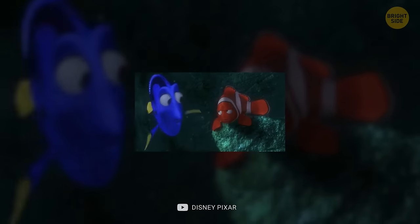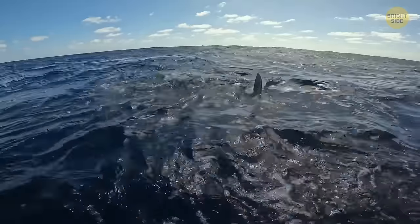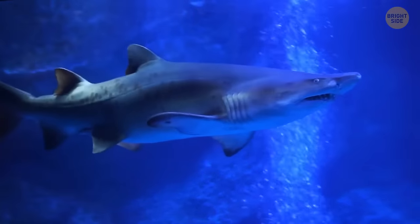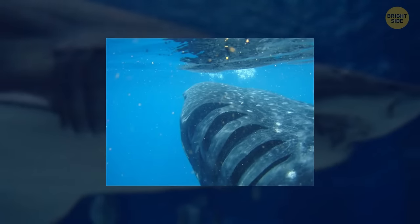Just keep swimming — some shark species need to take this literally. Mako sharks, great whites, whale sharks, and some other kinds need to keep swimming; otherwise they'll stop breathing. Some sharks use a method called buccal pumping, swimming with their mouths open to allow water to flow through their gills and extract oxygen.